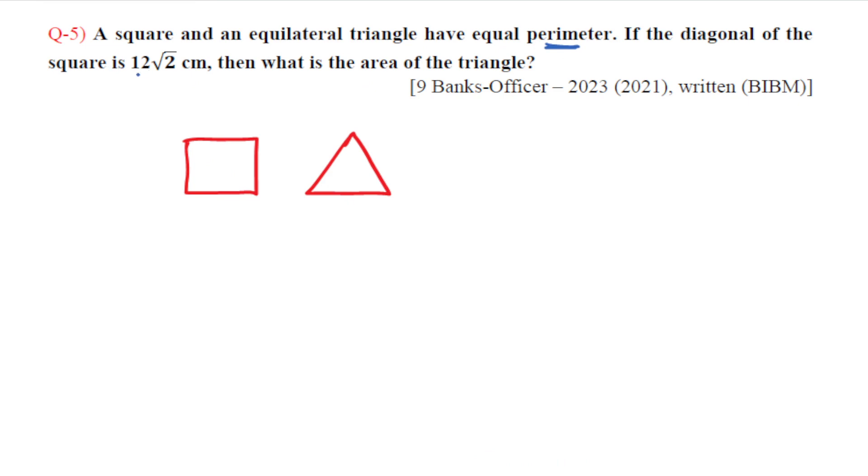The diagonal of the square is A = 12 root 2. The diagonal to side relationship: diagonal equals root 2 times A. So root 2a equals 12 root 2, therefore side A equals 12.